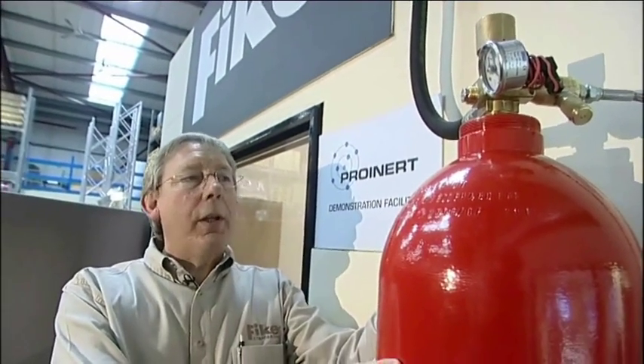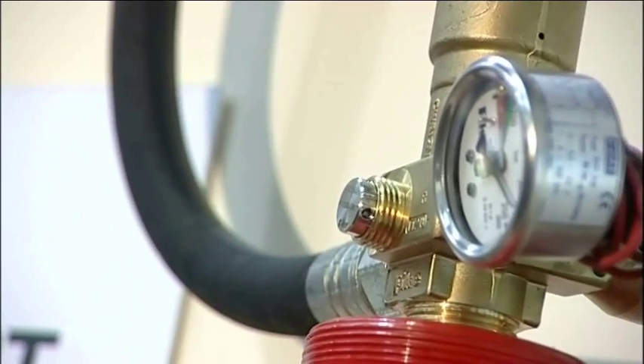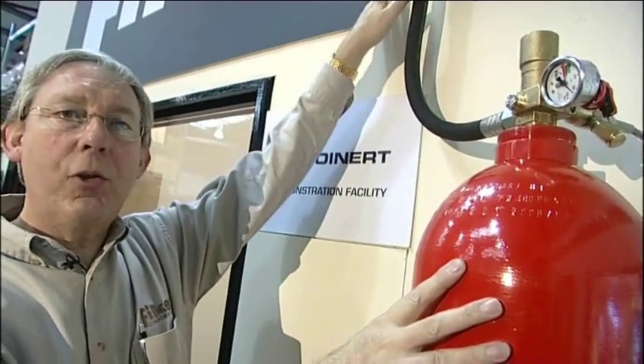An 80 litre cylinder filled with 300 bar, one patented Pro-Inert valve, which will reduce that 300 bar to 42 bar for discharge away into the system.